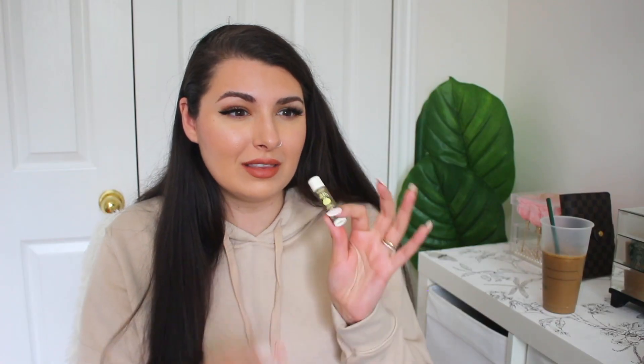Next item is just lip balm. I usually do have a lip balm on me because, just like the hands, nothing is worse than having chapped lips. I try to stay away from the little pot lip balms — the ones that are in those little pot containers. Lip balm — always have it on hand.